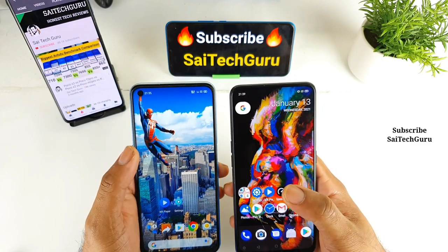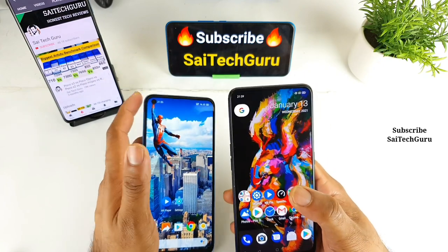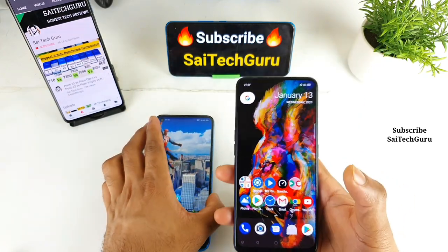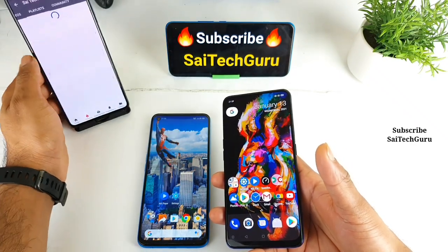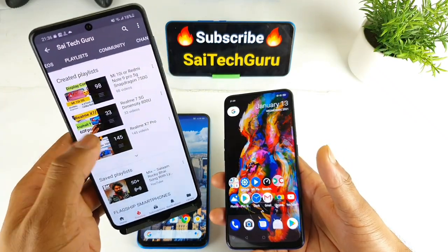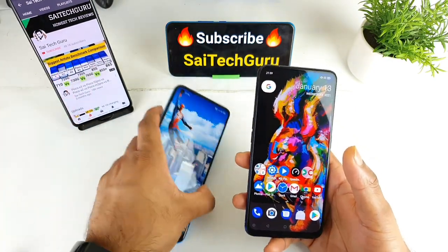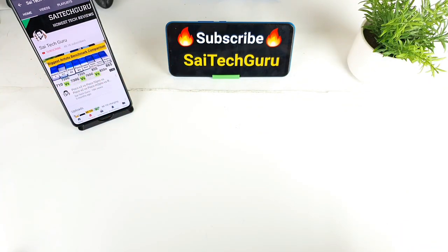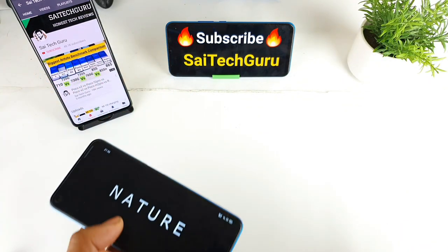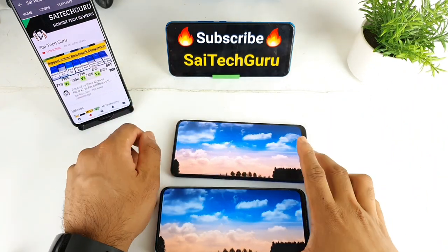We'll check which phone makes more of a difference in terms of colors and saturation levels. If you are watching this channel for the first time, make sure to subscribe to my channel. Also check the links in the description for the latest smartphone videos — you can find many interesting videos on these devices. So let's get started with the display comparison. I'll try to play the video now, starting it at the same time on both phones.